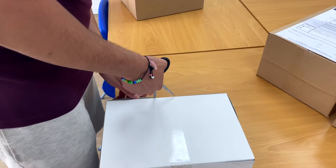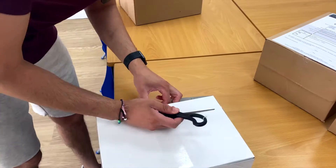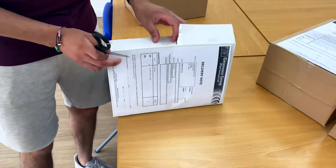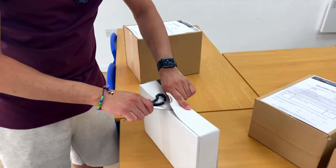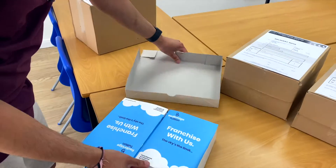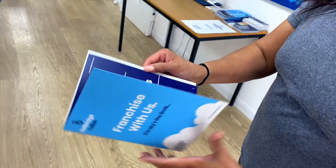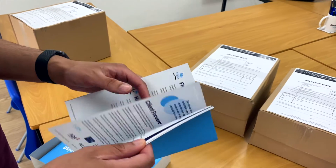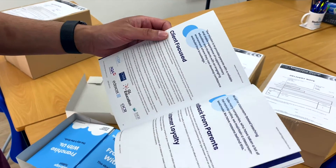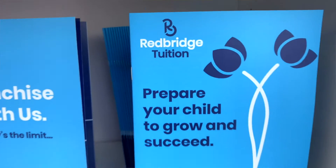I thought you were going to say your book. That would have been a good one to go for. I thought you'd be better at this than me. I thought I would be too. Who knows, we've done enough of them. Good quality. We've got somebody interested for this franchise brochure — I need to post that out to them today.